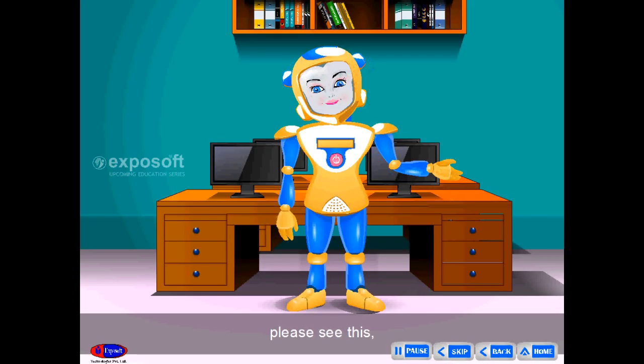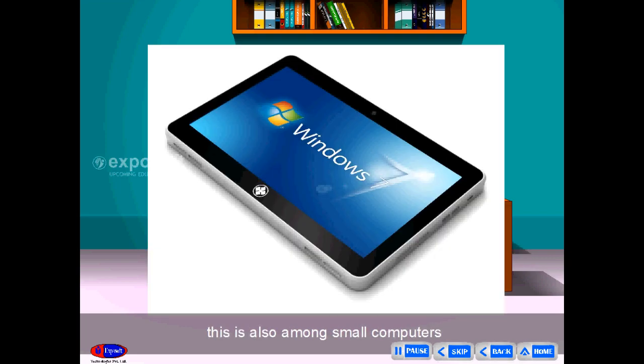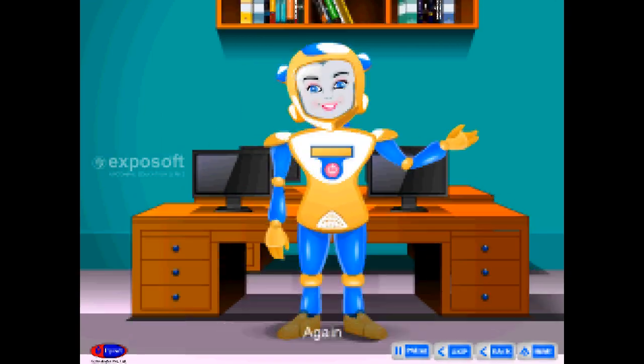Sona, please see this. You know a slate? Yeah, uncle. This is also among small computers. It is a tablet computer. It has a touch screen facility.